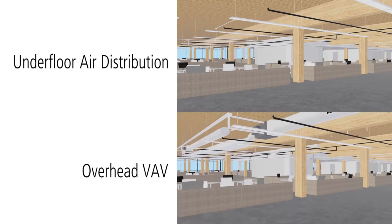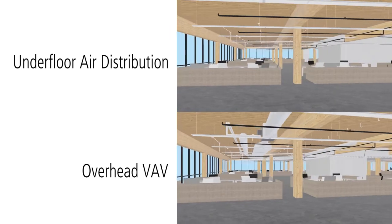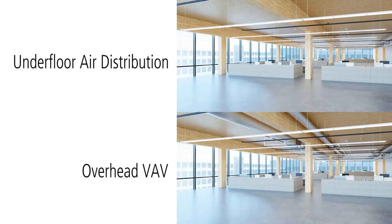Underfloor systems also make it easier to provide individual occupant climate control, increase indoor air quality, and reduce energy use. So there are more benefits than simply a cleaner look.